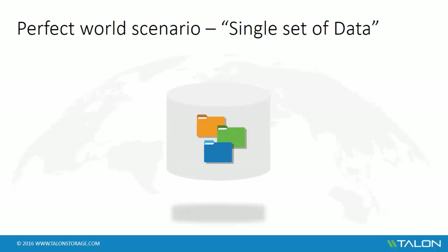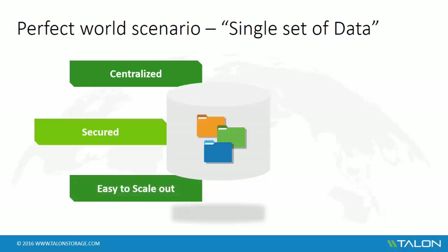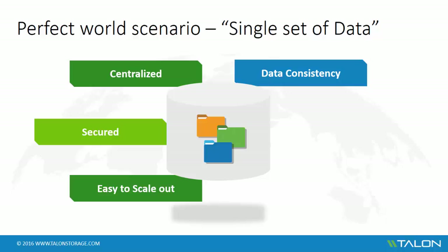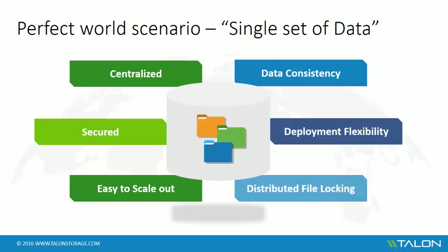When we talk with customers and they explain their goals, we frequently hear that their goals revolve around creating a single set of data. They're looking to have their data centralized into their private data center or into a public cloud. They want to ensure that their unstructured data is secured and fits into their existing authentication and authorization foundation like Active Directory. Of course, they're also looking for a solution which is easy to scale out from a storage capacity and business expansion perspective, and it needs to seamlessly extend the deployment as the company grows. Data consistency is important, where users in any branch office have access to the latest and greatest data set, and it needs to support distributed file locking from basic to the most complex applications.